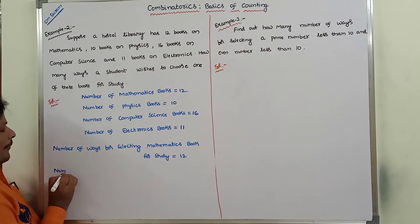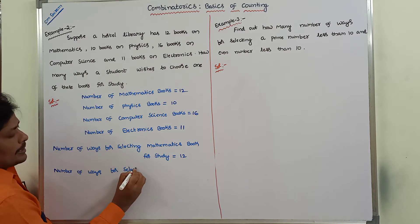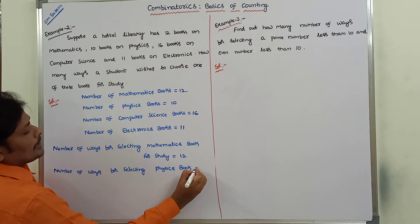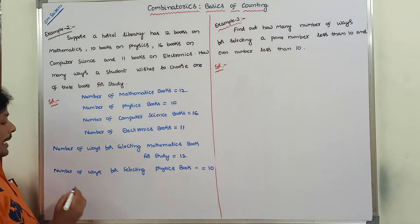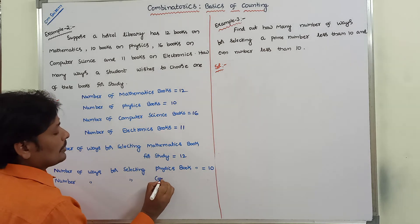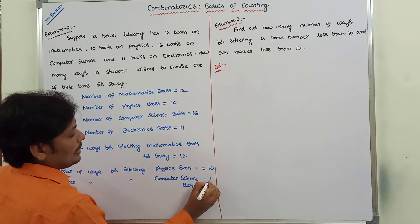In the same way, number of ways for selecting a physics book for study is equal to 10. Next, number of ways for selecting a computer science book is equal to 16.